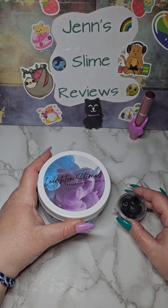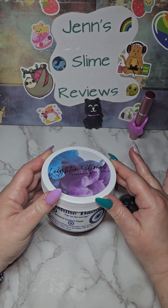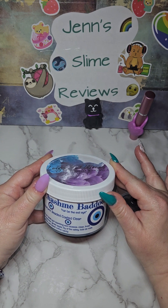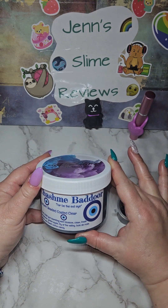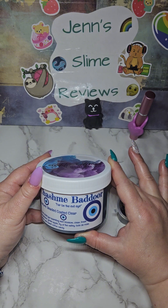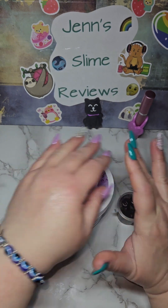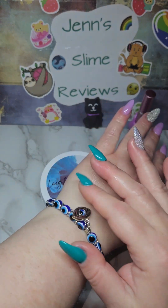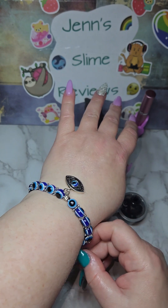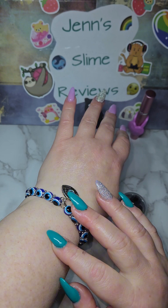Hi friends! Today we are going to review the second slime in my Leighton Slimes package. It is called Chashmay Badoor, which means Far Be the Evil Eye. It is an 8 ounce clear and clay slime that turns into a glossy sleigh, and it came with this beautiful crystal bead evil eye bracelet.